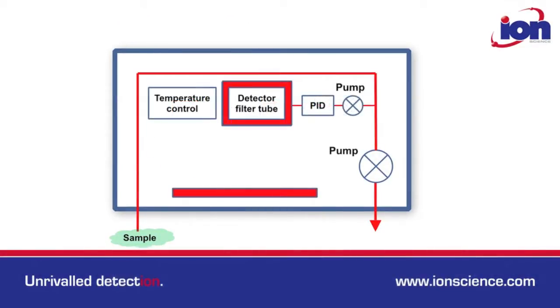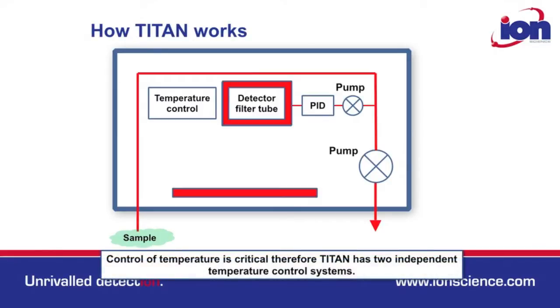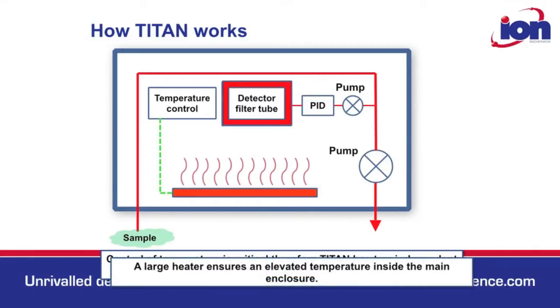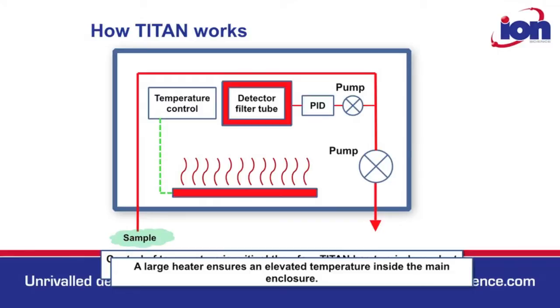The Titan also has two internal heating systems to ensure optimal performance. A larger heater ensures an elevated temperature inside the enclosure. A second heater accurately controls the temperature of the detector filter tube.